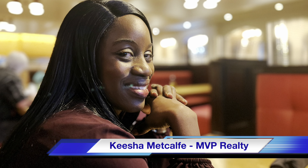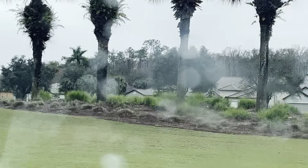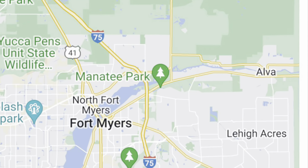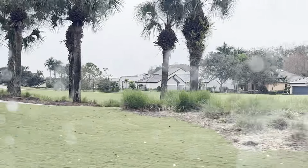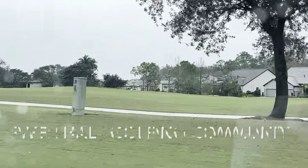Hey guys, it's Keisha Metcalfe, your favorite southwest Florida realtor, and today we are going to Alva, which is situated just 13 minutes drive outside of Lehigh Acres, and we are going to be visiting the golfing community of River Hall.